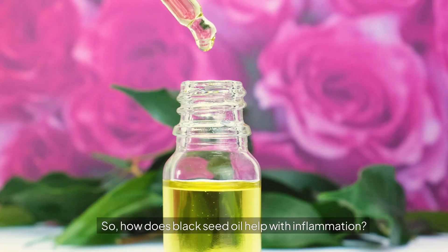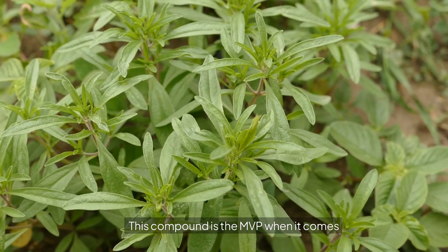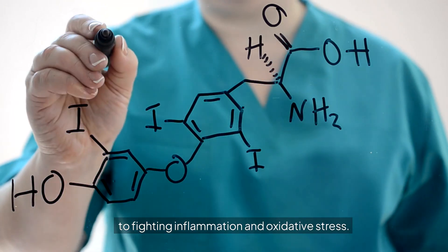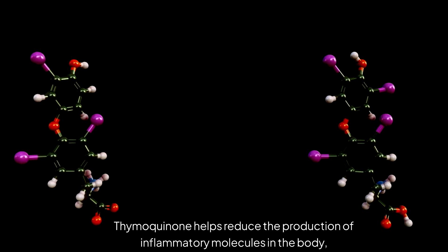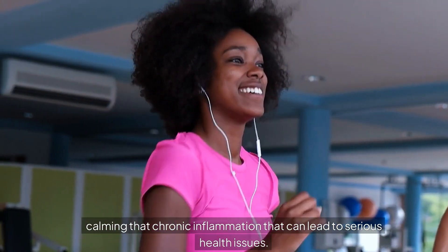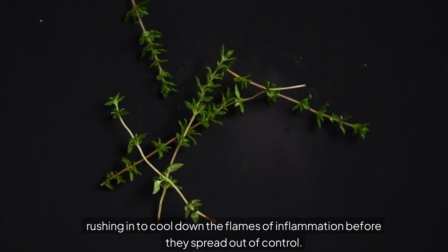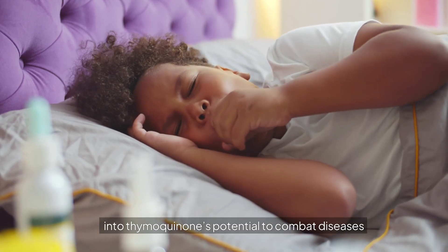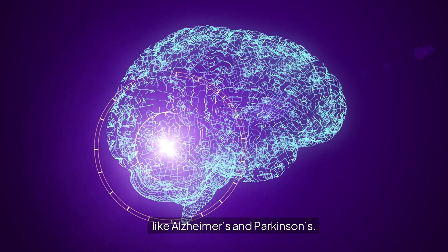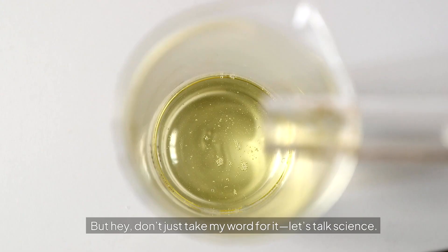That's why managing inflammation is so crucial, and that's where black seed oil comes into play. The magic lies in a powerful compound called thymoquinone — the MVP when it comes to fighting inflammation and oxidative stress. Thymoquinone helps reduce the production of inflammatory molecules in the body, calming the chronic inflammation that can lead to serious health issues. Researchers are even looking into thymoquinone's potential to combat diseases like Alzheimer's and Parkinson's.